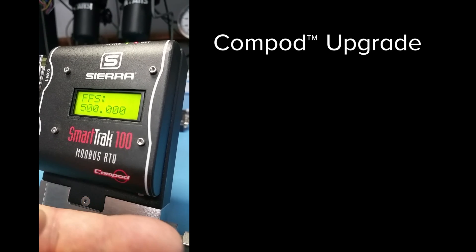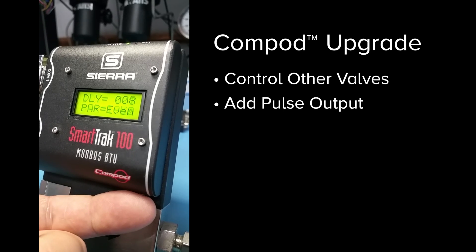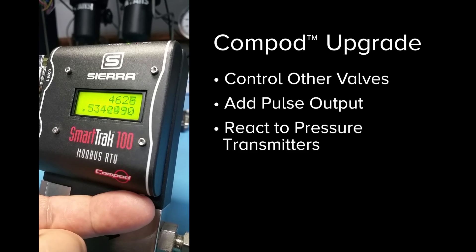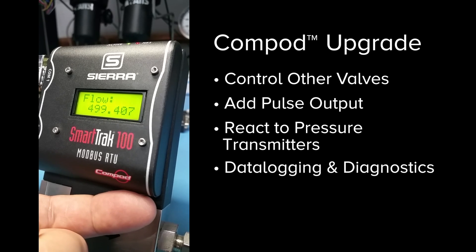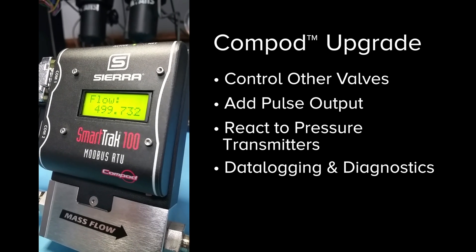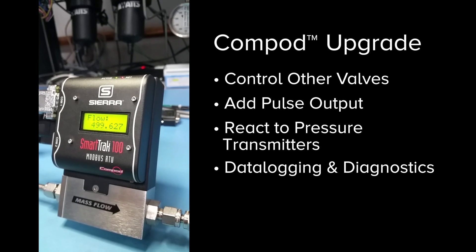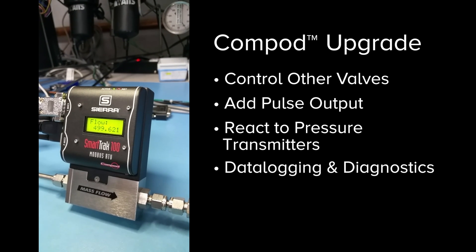They can add functionality to control a positive shutoff valve, add a pulse output and read and react to a pressure transmitter. They can also send and receive data and perform data logging and diagnostics, notifying of valve faults or system upsets. ComPod really puts the smarts into your SmartTrack mass flow controller.